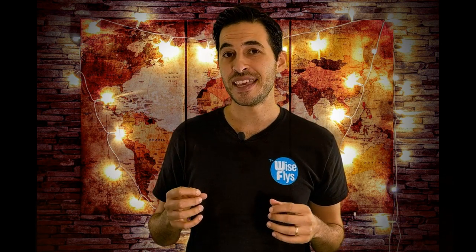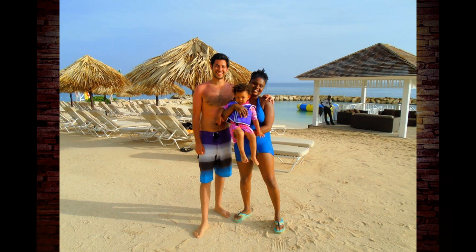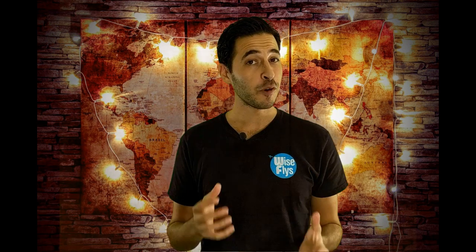Another option with Hyatt points is you could go to an all-inclusive resort like we did as a family of three at the Hyatt Ziva in Montego Bay, Jamaica. If we would have paid full price for our four-night stay at that all-inclusive Hyatt resort, it would have cost us over $1,200. The great thing about using hotel points is that there are no taxes or fees like the airlines charge.